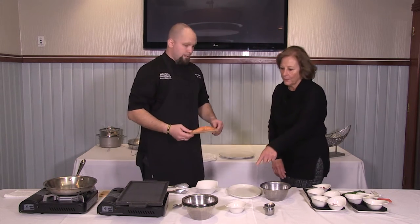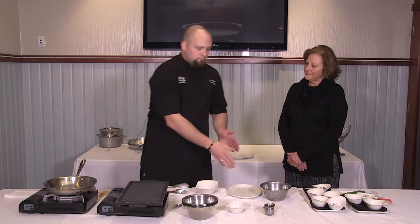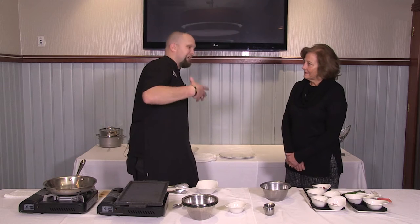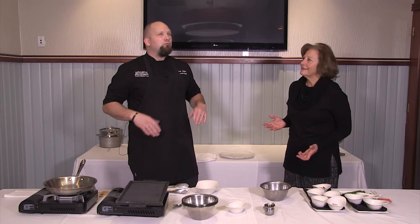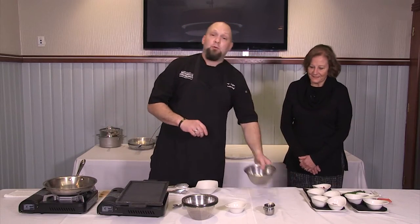The black pepper is mixed in. We're going to pop that into the oven for a minute and let that start to smolder and smoke — you're going to get a lot of that imparted smoke flavor. Your oven's at 400? Roughly. If you're doing this at home, I would say 450 would be fine. It's going to take about five to eight minutes. From there, we're going to move into our vegetables.